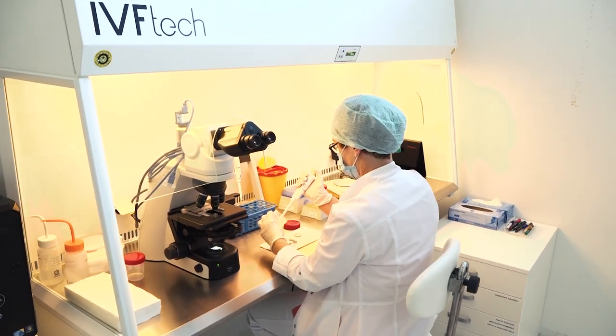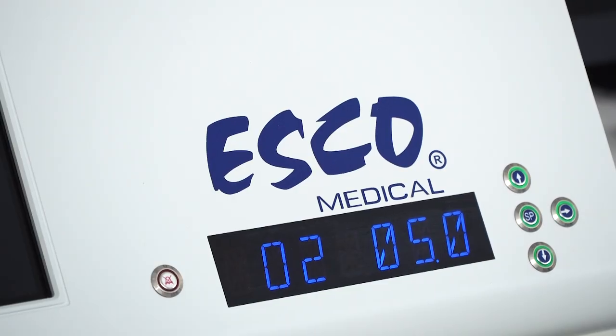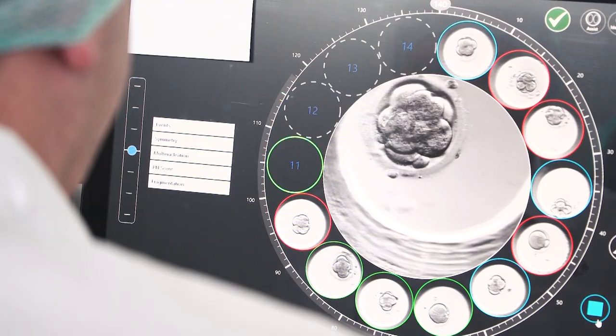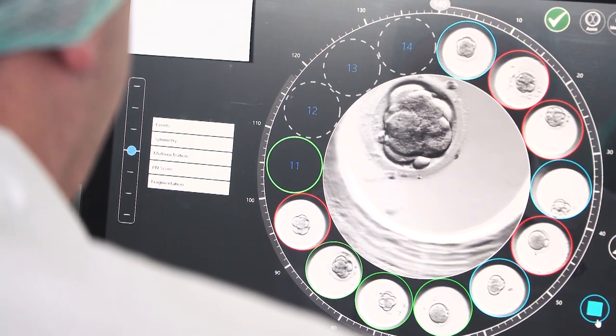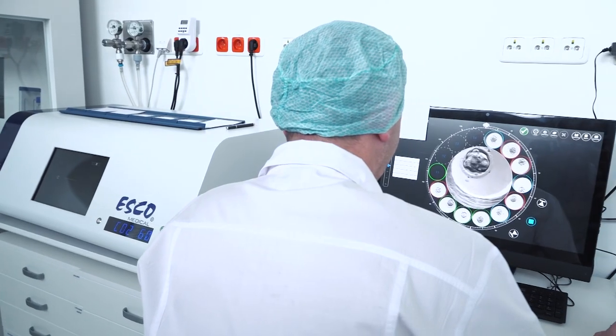Preparation of the endometrium of the uterine cavity for embryo transfer with eggs from a donor takes about 18–19 days in one cycle. Embryo transfer is around day 18–20 of the cycle. Your stay in Prague is about one week.